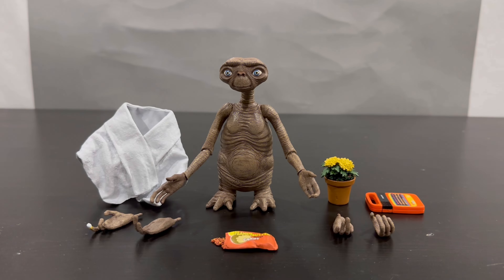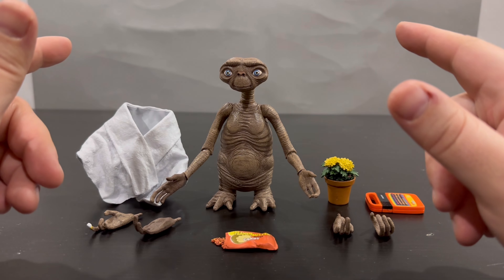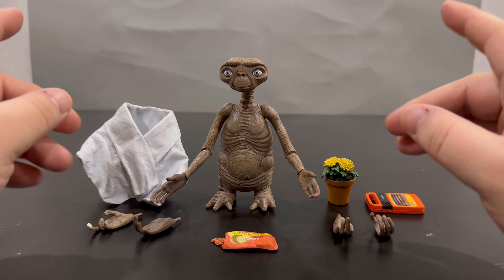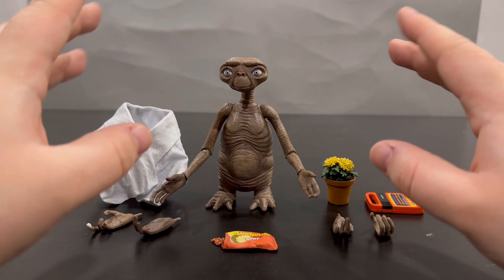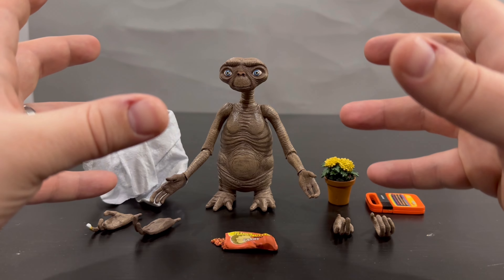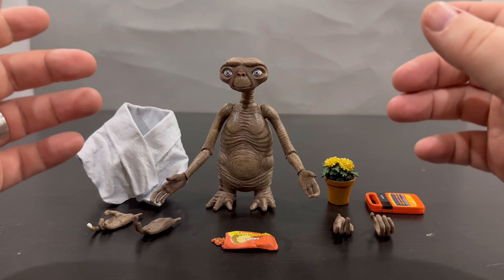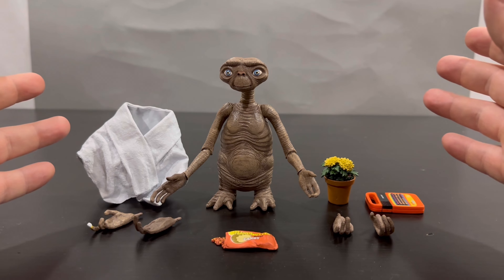Here we have the little brown guy out of the packaging. He is adorable — sure, he's got some wrinkles and a bulbous shape to him, but I'd say he's more like a melting potato with beautiful blue eyes. Anyway, let's get to some of the accessories.